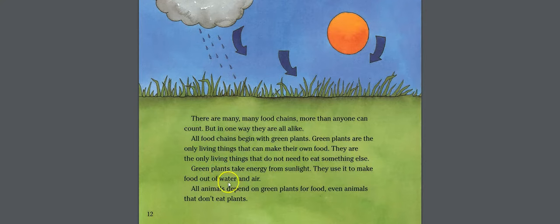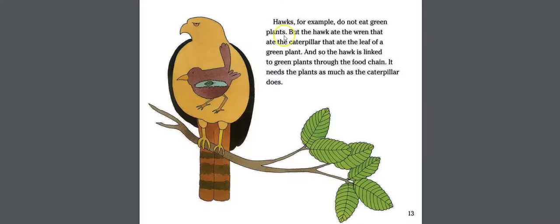Green plants take energy from sunlight and use it to make food out of water and air. All animals depend on green plants for food — even animals that don't eat plants. Hawks, for example, do not eat green plants, but the hawk ate the wren that ate the caterpillar that ate the leaf of a green plant. So the hawk is linked to the green plants and needs them as much as the caterpillar does.